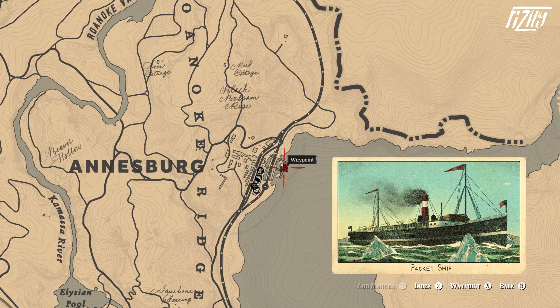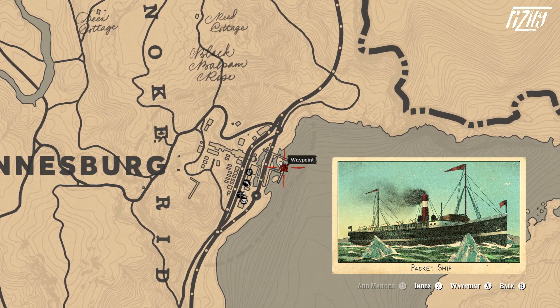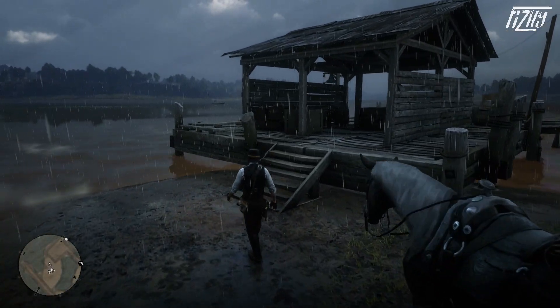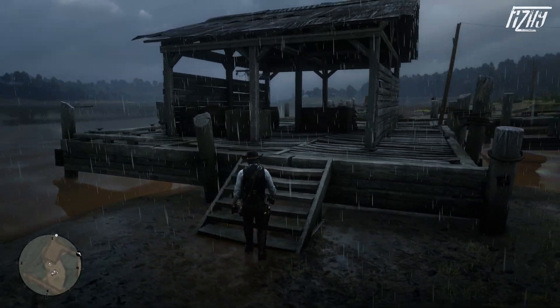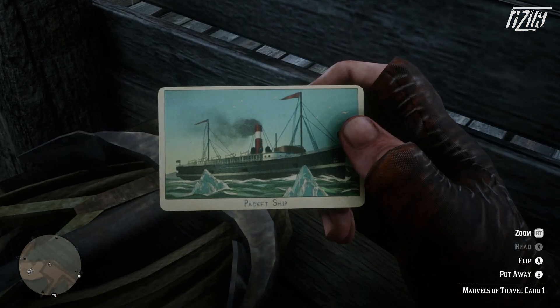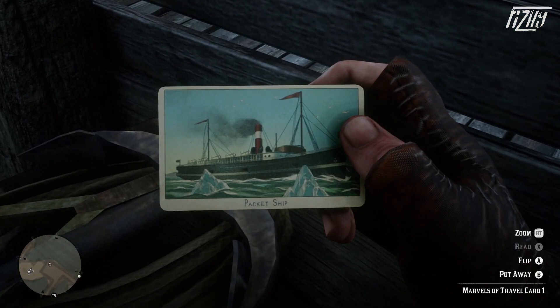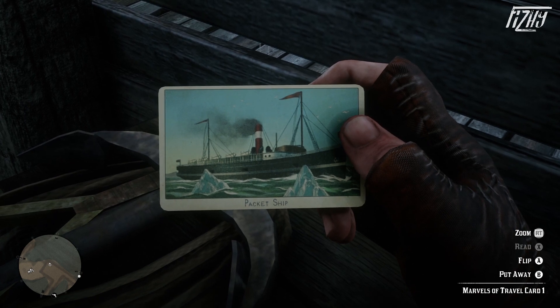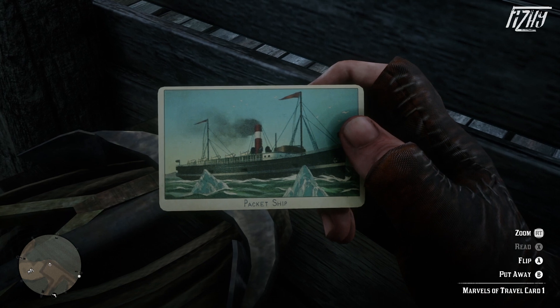Let's begin. The first card to find is the Packet Ship, which is located in Annesburg on the pier. Once you're at the pier in Annesburg, which is in the northeastern part of the map, you will find the card resting atop a crate in a bit of shelter. Packet ships were used for regularly scheduled cargo, passenger, and mail services, and were perhaps most prominently used for transportation and mail.